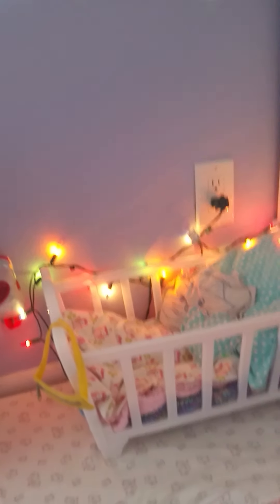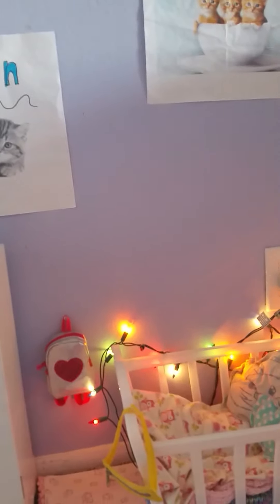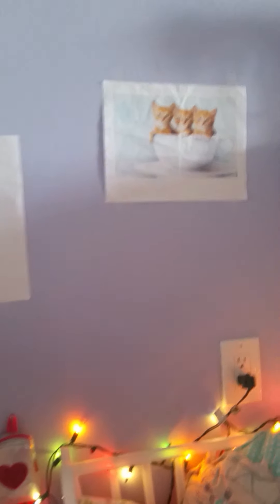This is my American Girl doll's room. It's not too big, but I like the lights — they're really pretty. I have an American Girl doll, Julie and Leah. I'm going to be getting a bunk bed for them. I really like this; it's really cute and in good condition. Leah's going to sleep on the top and Julie's going to be sleeping on the bottom.